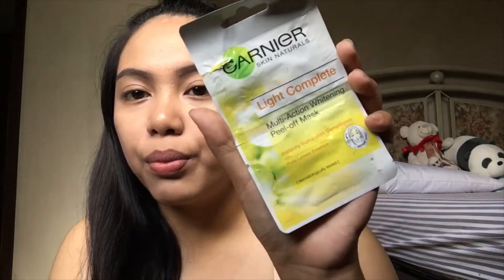And yung peel-off mask naman na ginagamit ko, it's from Garnier. It's a Light Complete bolt-eye whitening peel-off mask. For ganda nito though, kailangan mo ng effort kasi hindi siya yung like — unlike the other mask na ilalagay na lang sa face mo — kasi ito mismo mag-apply ka sa face mo, like the Aztec and mga clay mask. It helps to lighten up your skin.